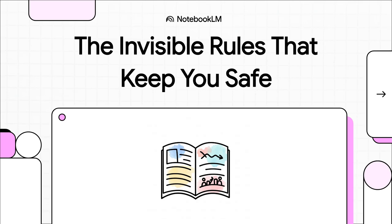Welcome to The Explainer. Think about it — every single day, huge decisions about our health, our environment, and our safety are made based on a single number. Today, we're going to peel back the curtain and look at the invisible rules that make sure that number is one you can absolutely trust.